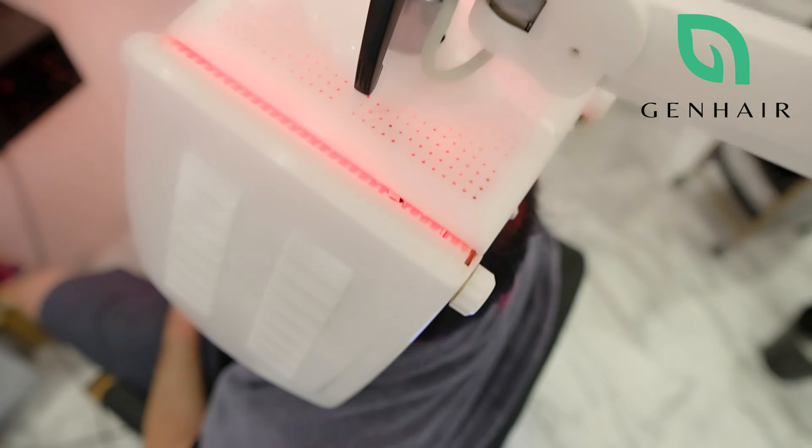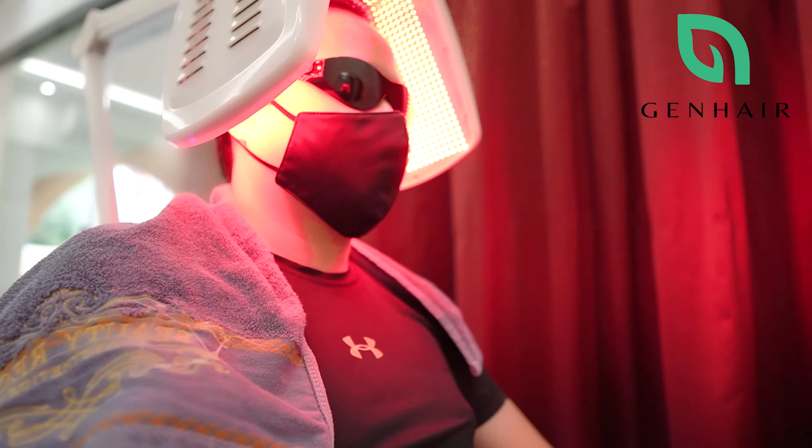It also stimulates the dermal papilla cells, which plays a big role in the regulating of hair cycles and growth.